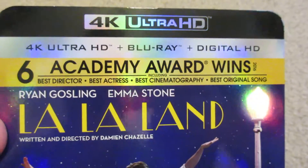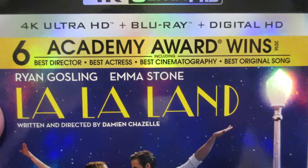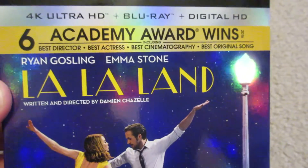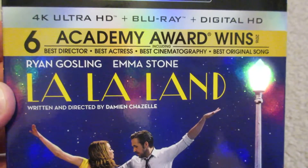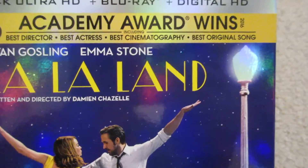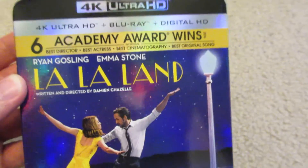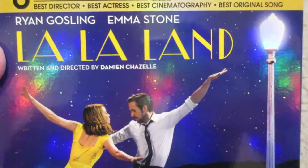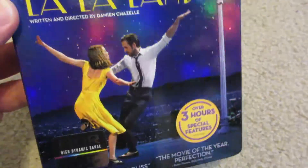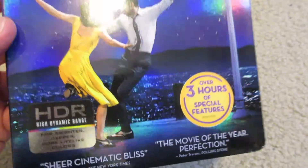You've got the 4K Ultra HD banner and then Blu-ray digital HD as well, then six Academy Awards — Best Director, and Damien Chazelle did a phenomenal job; I believe he was the youngest director to win Best Director. Also Best Actress for Emma Stone, Best Cinematography, Best Original Song, and the soundtrack was amazing. La La Land, written and directed by Damien Chazelle — can't get over how beautiful that slipcover is, with a great shot of them dancing right there.